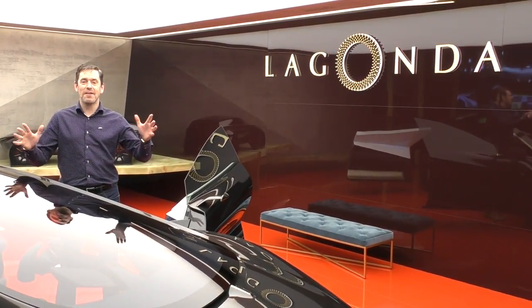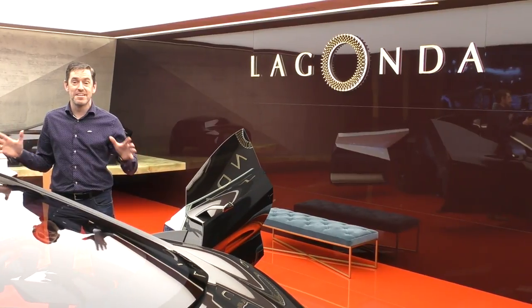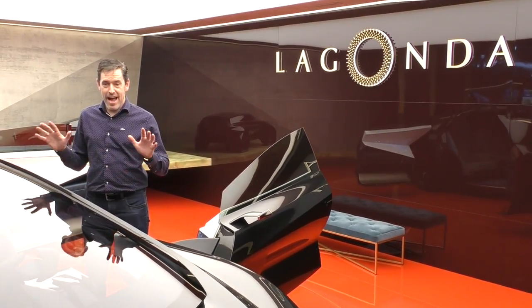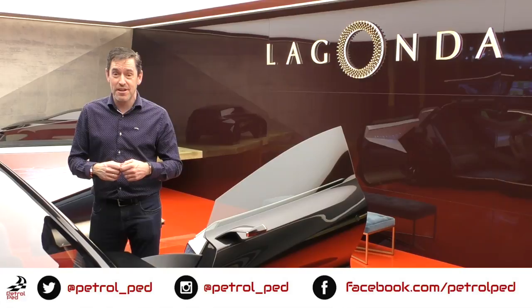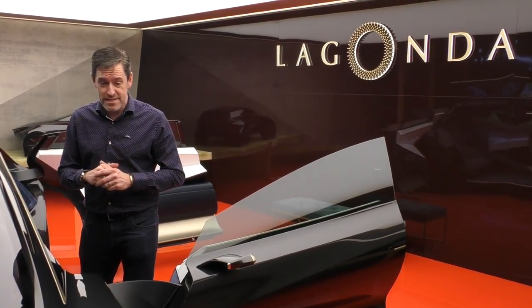Hey guys and welcome to Petroped, and welcome to the brand new Aston Martin Lagonda concept. Full EV this car, absolutely stunning. You have no idea how exclusive it is for me to get this side of the ropes and bring you this car. We really had to pull in some favours, so a huge thank you to Aston Martin for letting me do this.